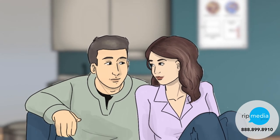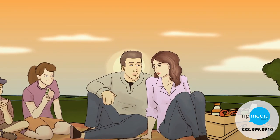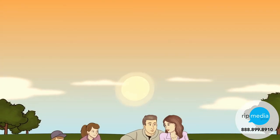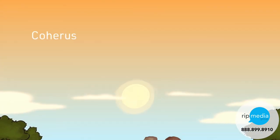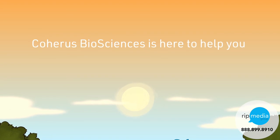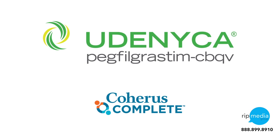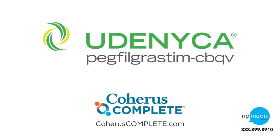We know this is a difficult time for you and your family, but you're not alone in your journey. Along with your family, friends, and healthcare providers, Coheris Biosciences is here to help you every step of the way. In fact, financial assistance for Eudenica may be available to you. Go to CoherisComplete.com to learn more.